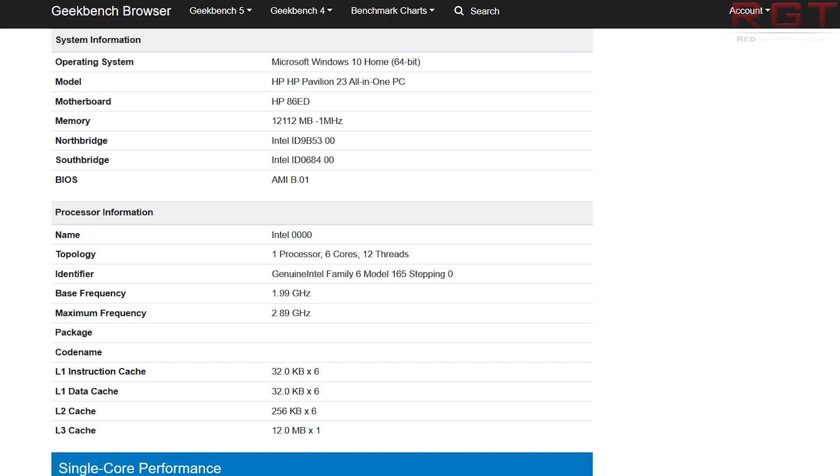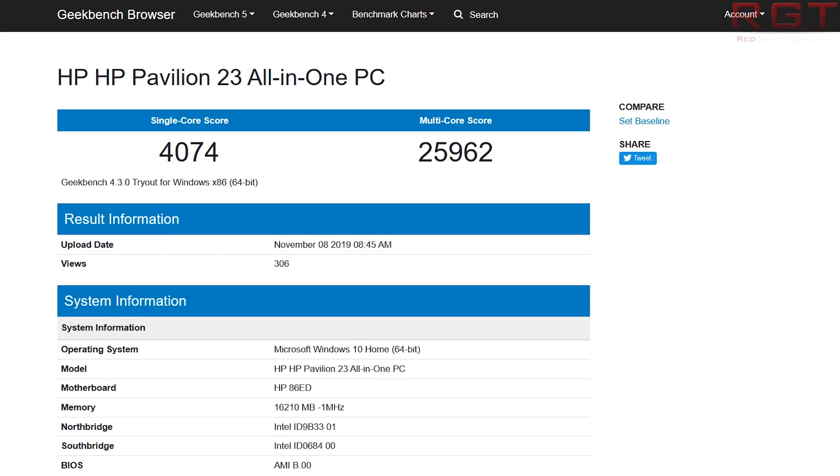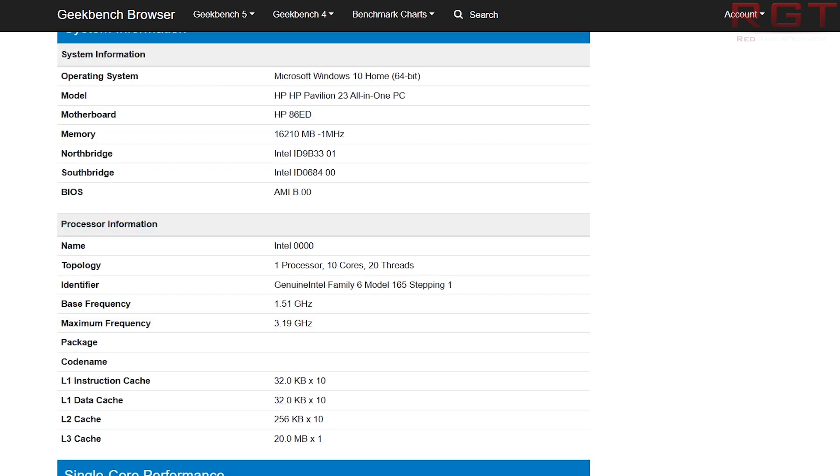The 10-core part has a single-core score of 4074 and a multi-core score of 25962. It features 10 cores and 20 threads, a base frequency of 1.51 GHz, and a maximum frequency of 3.19 GHz. Cache-wise, we see 32 KB each for L1 instruction and L1 data caches — 640 KB total — 256 KB of L2 cache, and 20 MB of L3.